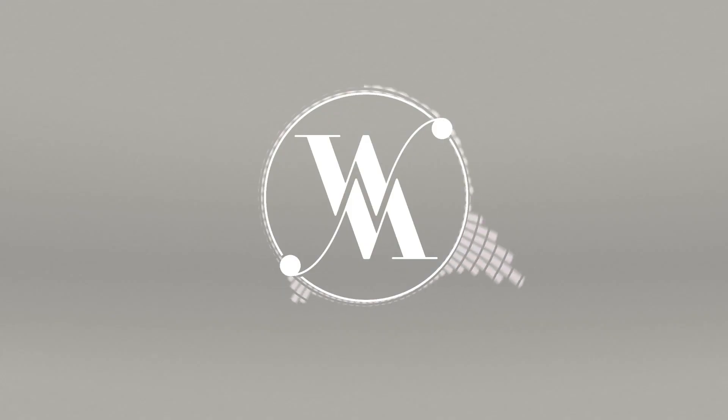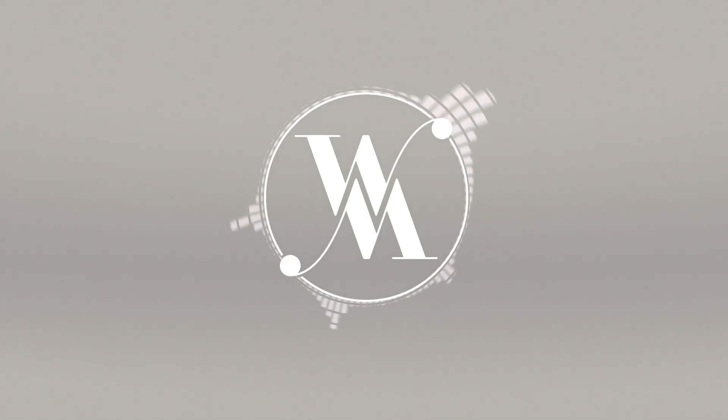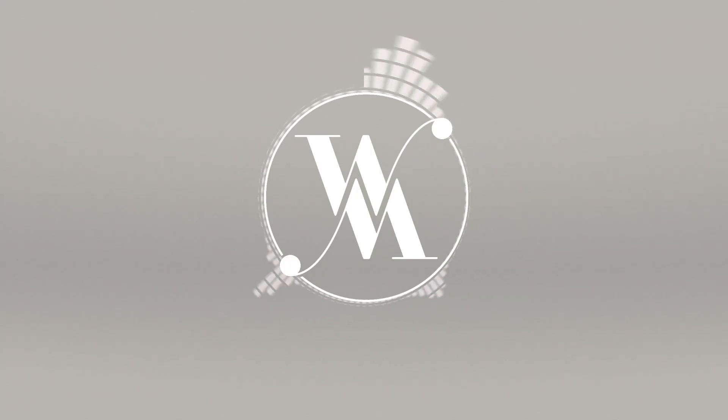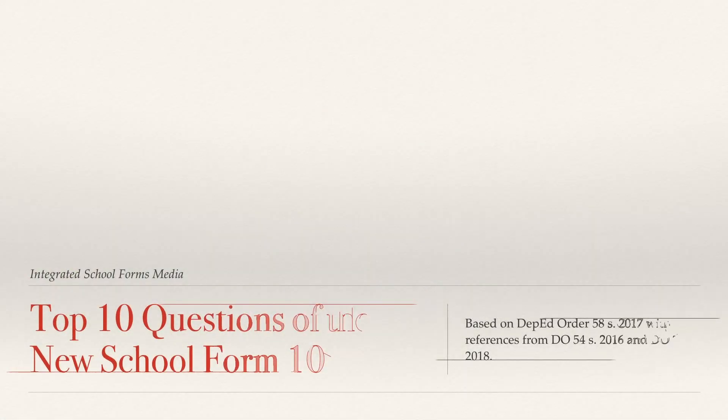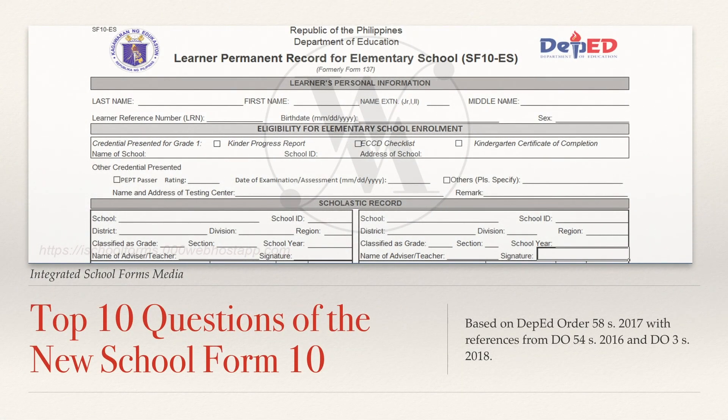Hello everyone, Sir Wedge here. Today we will be discussing 10 of the most frequently asked questions regarding School Form 10, also known as the Learner's Permanent Record. With the release of DepEd Order No. 58 Series of 2017, a number of our implementing public schools still have some questions regarding the processes of implementing this policy, especially with the School Form 10 or the New Learner's Permanent Academic Record. Here are 10 of the most frequently asked questions from the field and their answers.